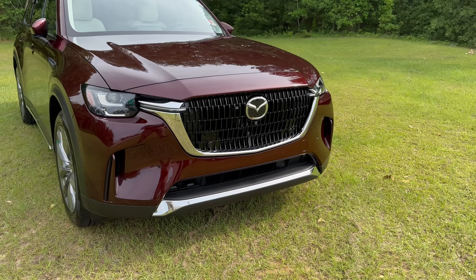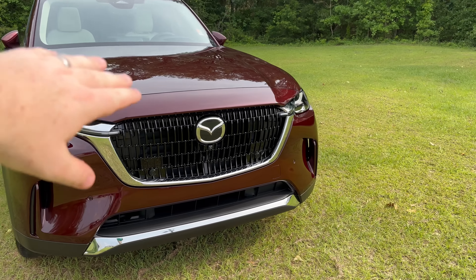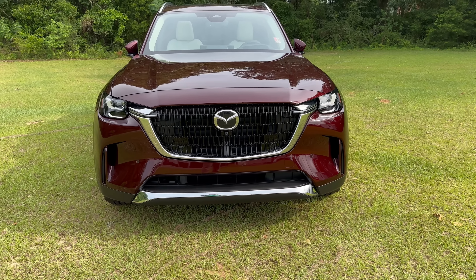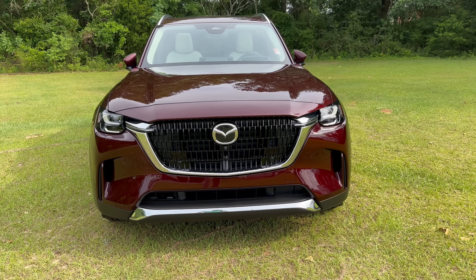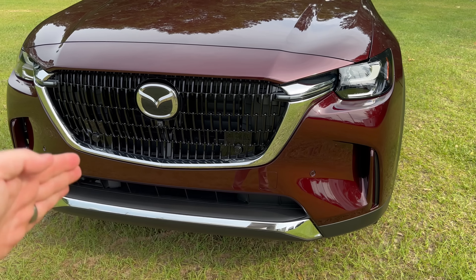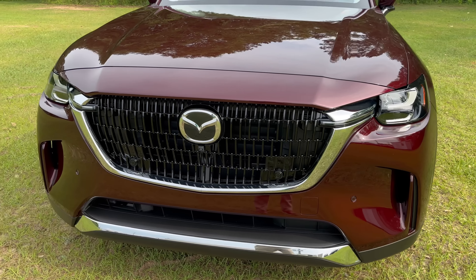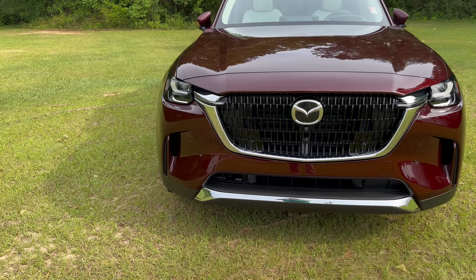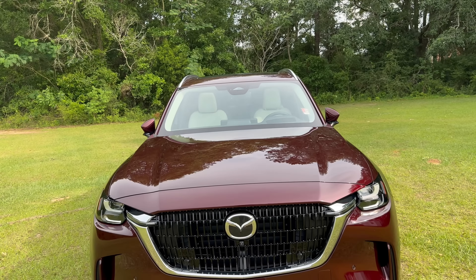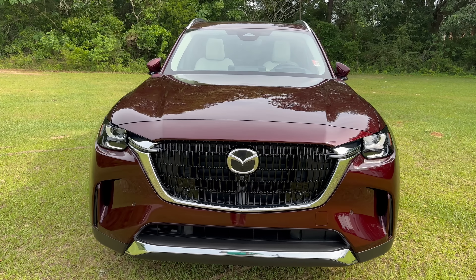With the sensors up front and the radar, you have smart brake support and also smart brake support reverse. Something new in this line is a front cross traffic alert — so as people are coming across your path, just like the rear cross traffic alert we've had for years, you get an alert with that as well. Stepping up on safety as well as other amenities.